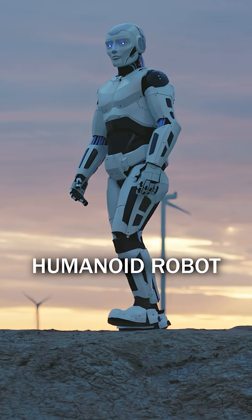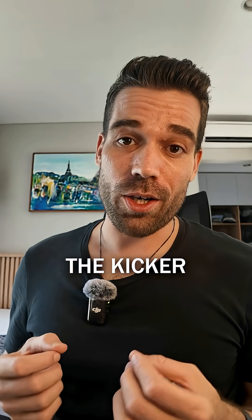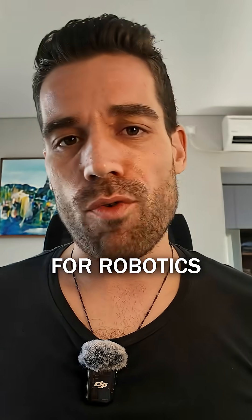A fully open-source humanoid robot just dropped, and it's faster than most of you at the gym. But here's the kicker — it might actually change the game for robotics.